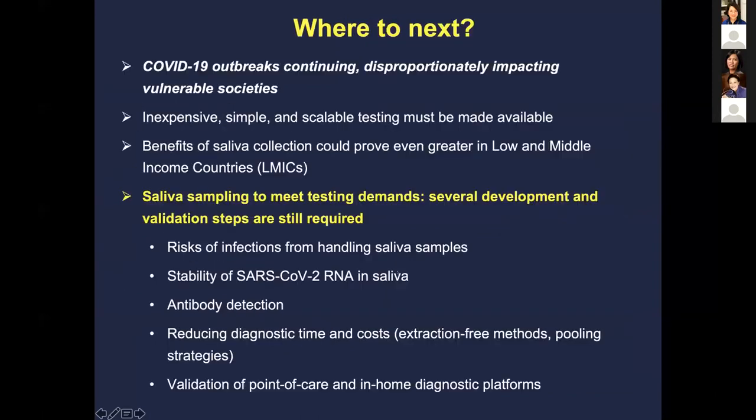So where do we go next? The COVID outbreak is unfortunately continuing, and it's disproportionately impacting vulnerable societies. Saliva potentially offers an inexpensive, simple way to scale testing that's being made available in other countries, and there's a lot of exploration happening in this area.